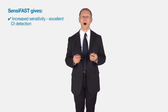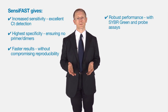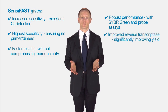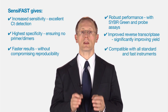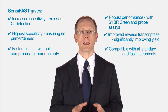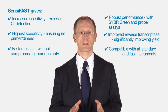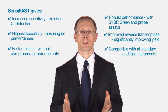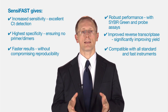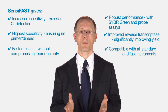The Scentsy Fast range gives increased sensitivity, higher specificity, faster results, more robust performance, and it uses an improved reverse transcriptase. This increased sensitivity is down to a unique buffer chemistry, giving excellent CT detection even with low copy targets. The higher specificity is down to an antibody-mediated hot start, resulting in no primer dimers. And you end up with much faster results without compromising reproducibility.